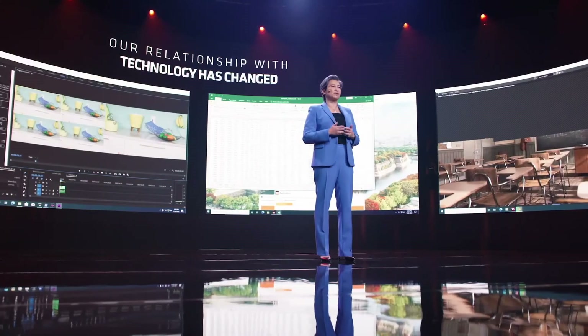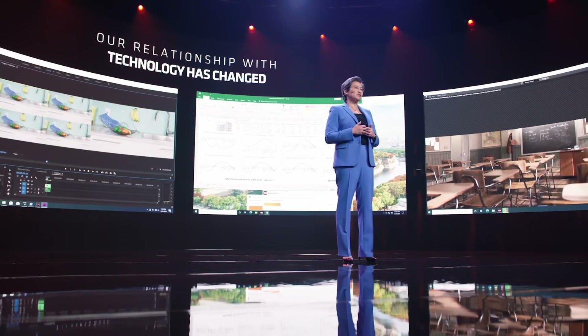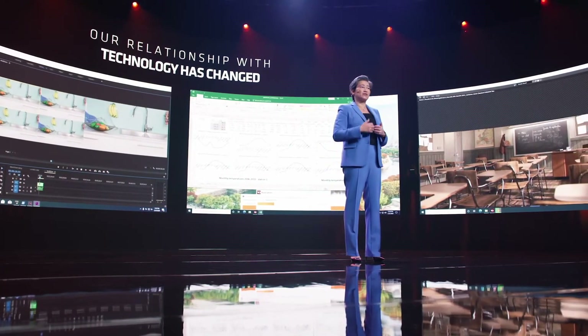Whether you're running general office productivity applications or more CPU-intensive tasks like video rendering, photo editing, or 3D design, the Ryzen 5000 series sets the new bar for leadership performance.